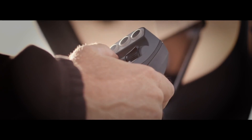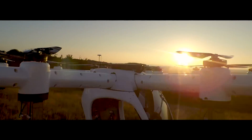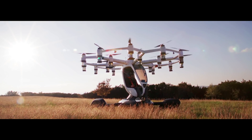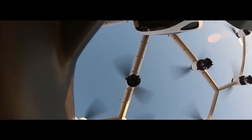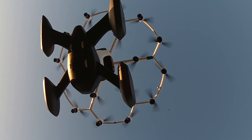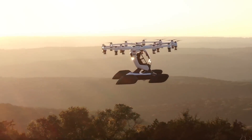With an airframe made entirely of carbon fiber, Hexa weighs in at only 432 pounds. It's compliant with the FAA's powered ultralight classification, meaning no pilot's license is required to fly. Comprehensive training is included.